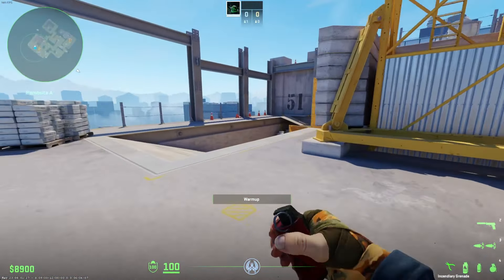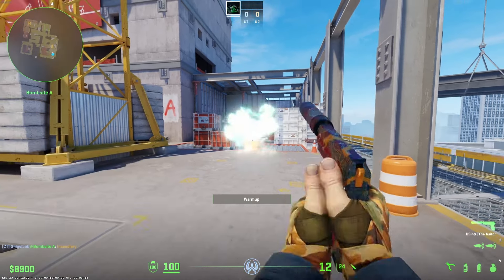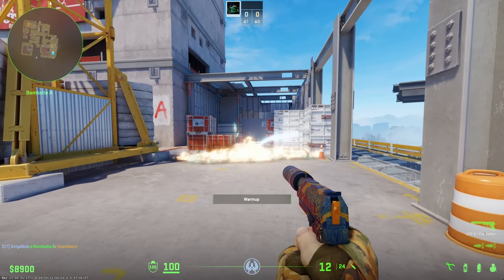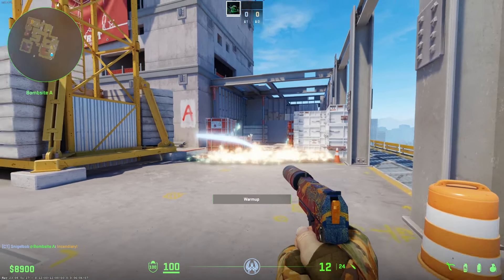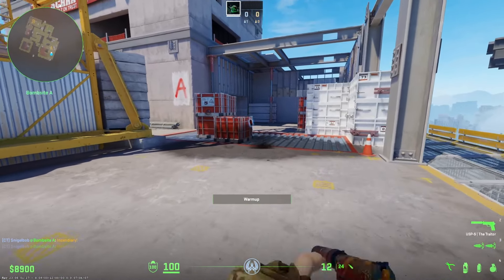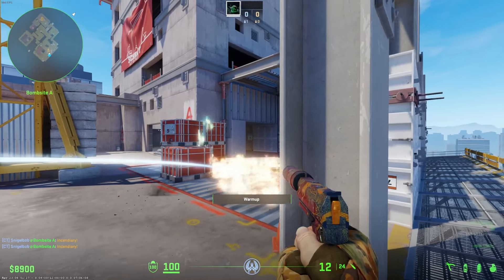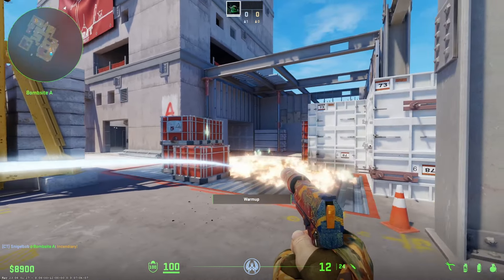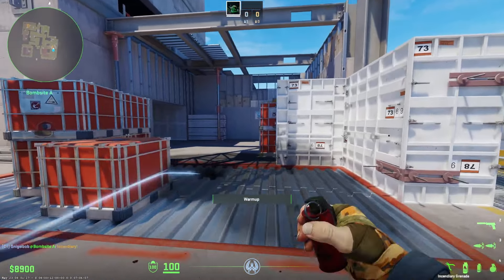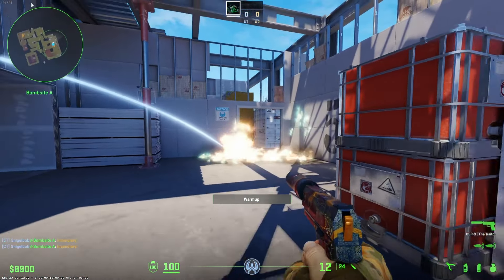One other big change is the new molotov — specifically the ability to actually see through them. You can see some new effects, including blue flames and way less smoke, so you're actually able to see if there's anyone behind them. That's a really good change for once, and very welcome. I feel like the burn duration has also been altered, but I'm not 100% sure on that one.